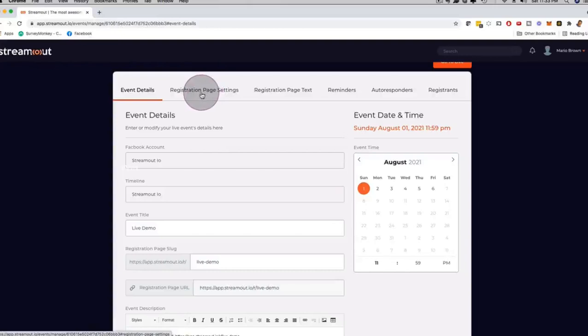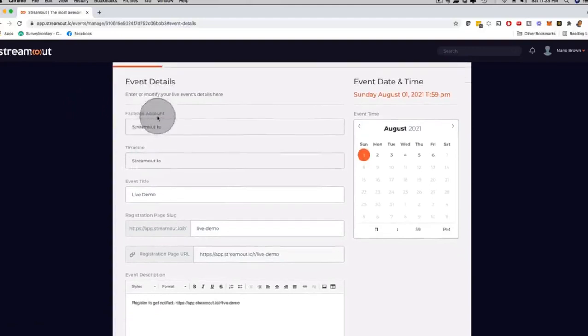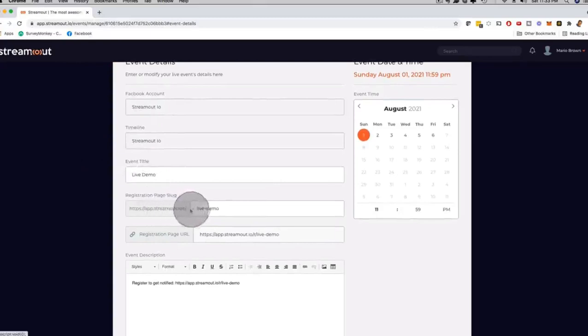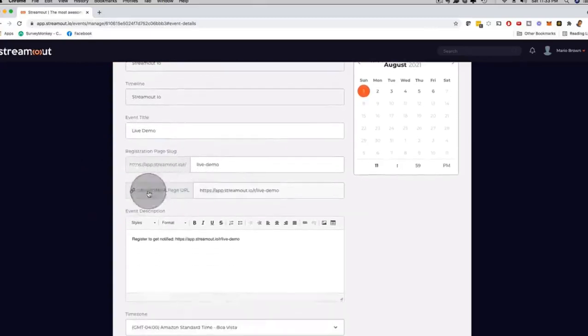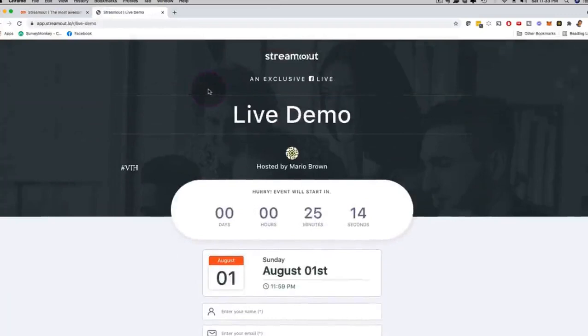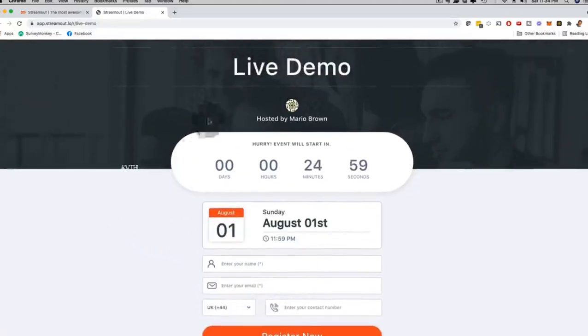Autoresponders and registrants — all these things can be customized. You're adding the power of live streaming to webinar-style high conversion strategies. This was created by marketers for marketers, and with the commercial license you can use this with your prospects and clients. Under event details you can customize the name of the event, the timeline, the event title, and the registration page URL. In seconds it actually created a registration page with a countdown timer, a calendar, and fields for name, email, and phone number.